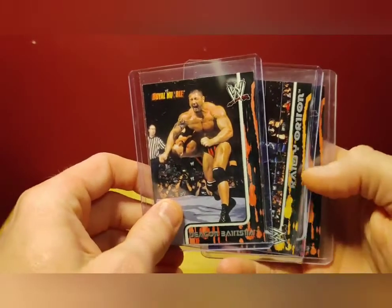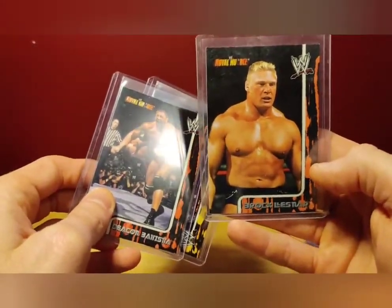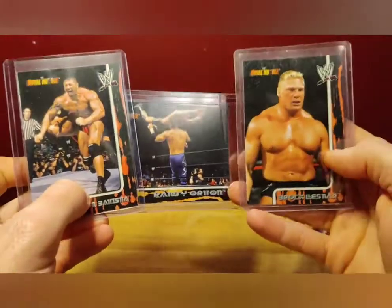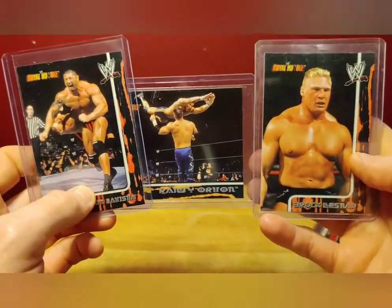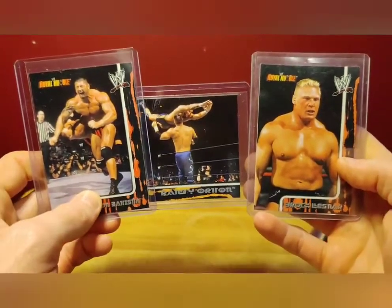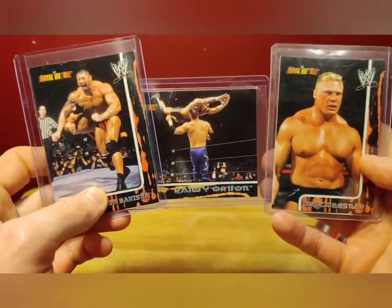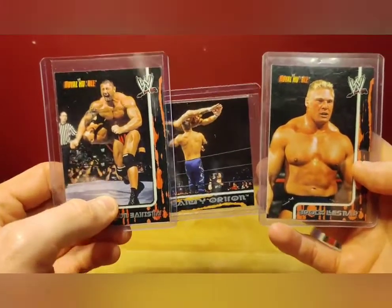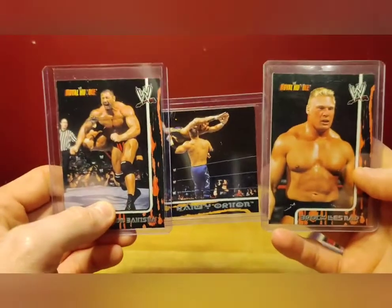Next up we have the 2002 Fleer Royal Rumble set. Look at that — another Brock Lesnar card. We've got Batista, Randy Orton, and Brock. There's also the John Cena rookie card in this series — these are all prime rookie cards for these guys. Happy to pick them up for under $10. Superstar rookie cards for under $10 — compare that to baseball, football, basketball, or hockey, you're really not finding that. Wrestling is so underpriced.